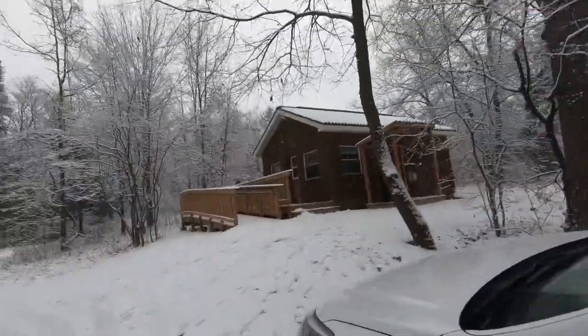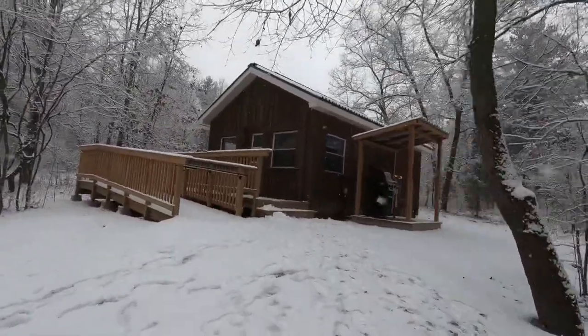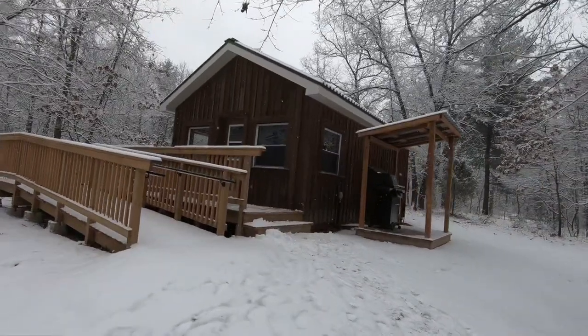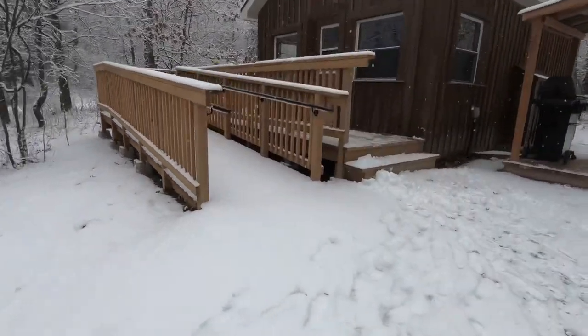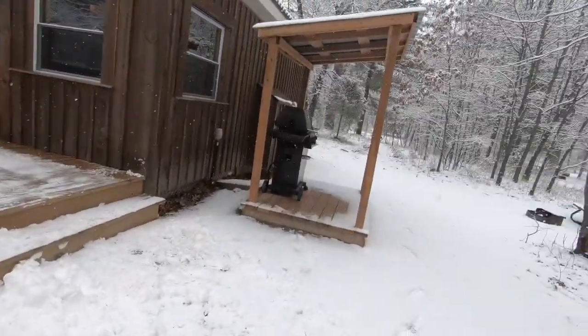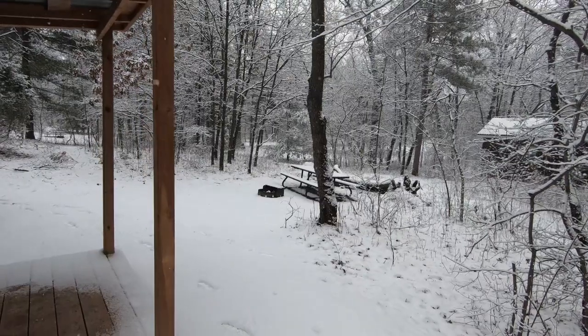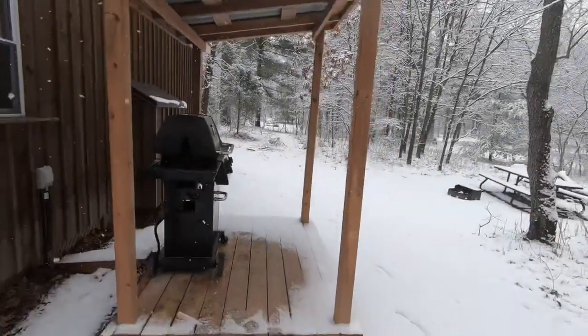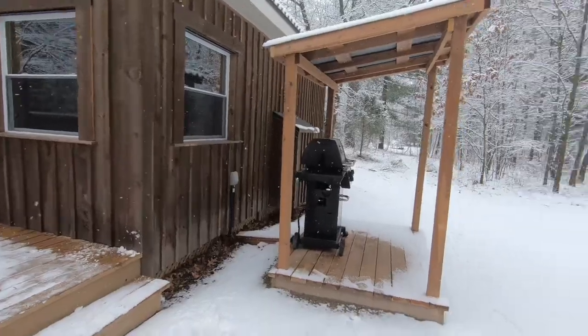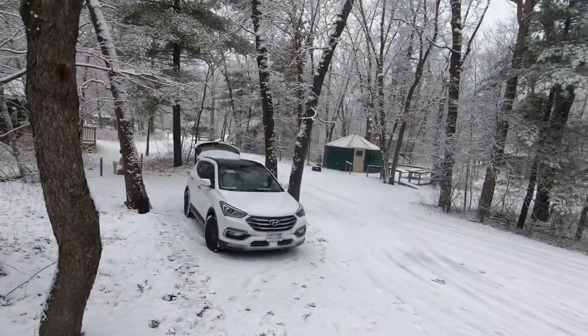We are at Pinery Provincial Park for some winter cabin, so I thought I'd give a walk through the cabin. This is the outside of the cabin. It's wheelchair accessible to a certain degree with the incline up. It comes with a barbecue and a fire pit. This is the section of the park — I think it's called Riverview.